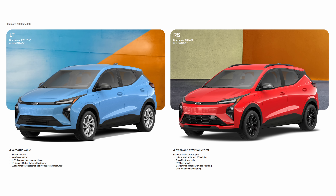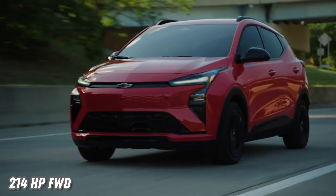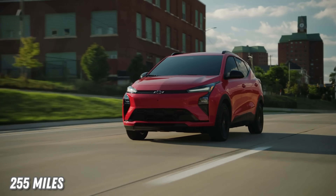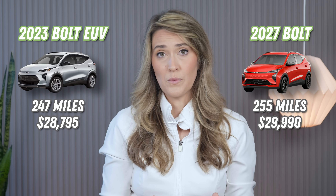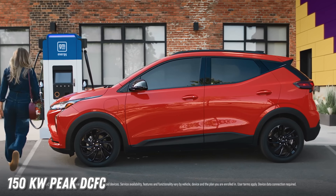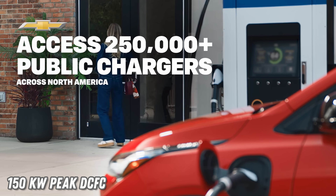A sportier RS trim is also planned. A new 65-kilowatt-hour lithium-iron phosphate, or LFP, battery powers a front-wheel drive setup with 210 horsepower, a 5% improvement over the outgoing Bolt EUV. The configuration delivers up to 255 miles on a single charge, which GM claims is the longest of any EV priced below $30,000 available in the US. The new Bolt is rated to handle up to 150 kilowatts DC fast charging speeds via a built-in NACS port, making it compatible with most of Tesla's supercharging network — nearly tripled from its predecessor's 55-kilowatt peak rate. Level 2 AC charging continues to support the same 11.5-kilowatt peak rate.